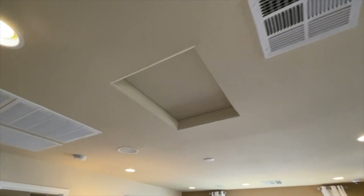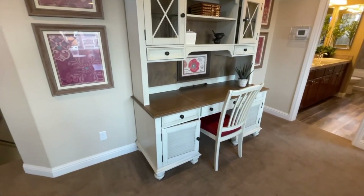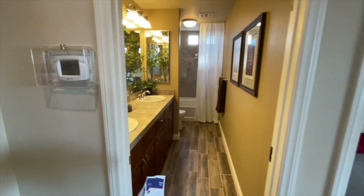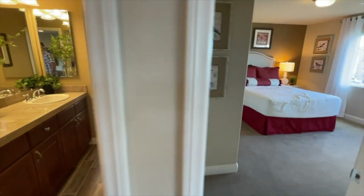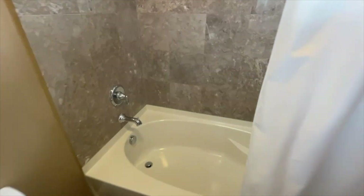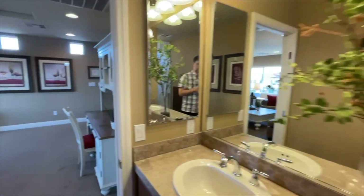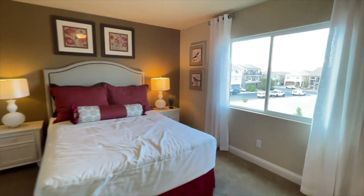Up here you have attic access, which is great — that's where you change your HVAC filters. There's a cute built-in desk up here. Now there is a full bathroom on this floor since there's a bedroom. The bathroom has two sinks and the same 13-by-13 tile as downstairs with a few options to choose from. You'll also get a culture marble surround, similar to the master but wider, or you can choose from the tile options available.